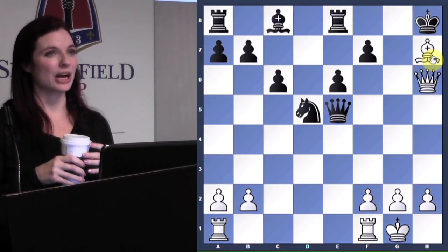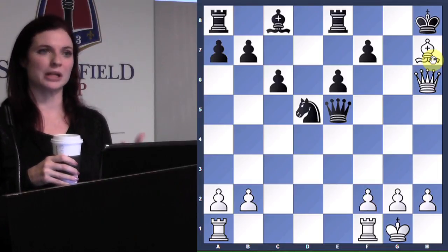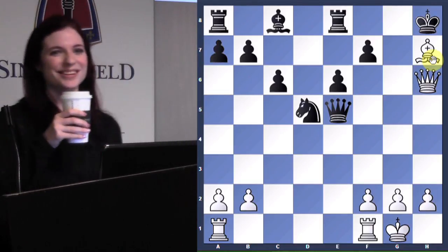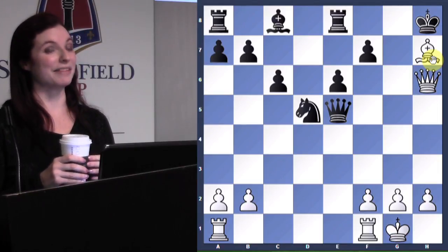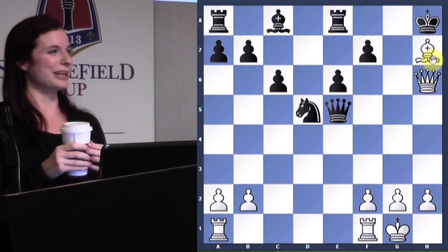I've had someone do that to me — they had a winning position and decided to repeat to gain time on the clock, and did it one too many times. It definitely happens. Wait — I think one of those players was Nakamura, actually, when he was really young. He was still really strong but a few hundred rating points lower than he is now.